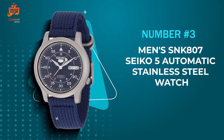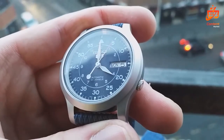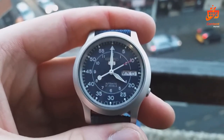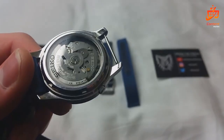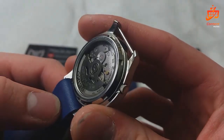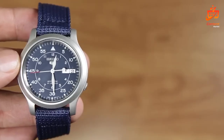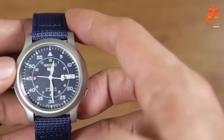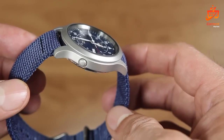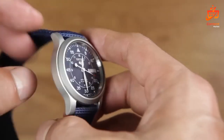Number 3: The Men's SNK807 Seiko 5 Automatic Stainless Steel Watch. This wrist companion boasts elegance, functionality, and a touch of ruggedness, making it a contender in the realm of sophisticated yet versatile watches. The SNK807's allure lies in its captivating blue dial, exuding a subtle charm with luminous sword-shaped hands. The day-date windows at 3 o'clock add practicality to its aesthetic appeal, while the textured off-center crown embodies a unique flair that sets it apart.